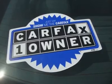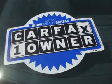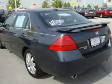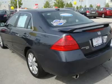$2,400 below Kelley Blue Book. Set your mind at ease — Carfax 1 owner and a clean Carfax vehicle history report. Qualifies for Carfax buyback guarantee.